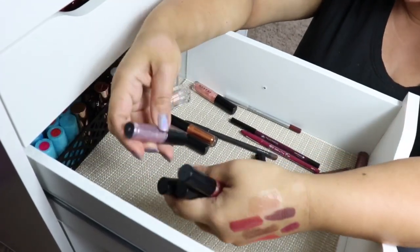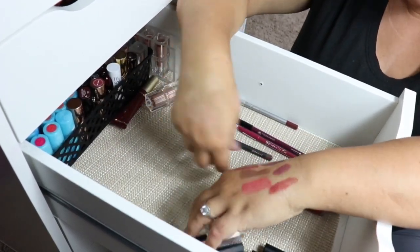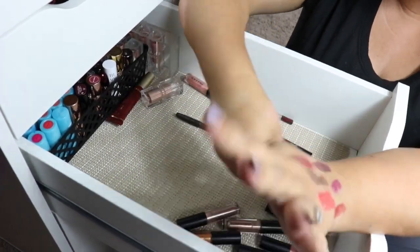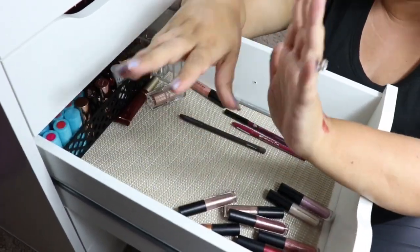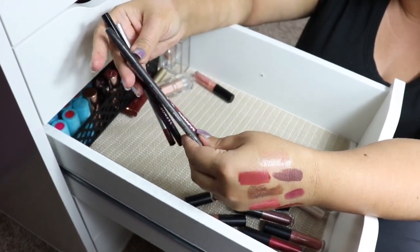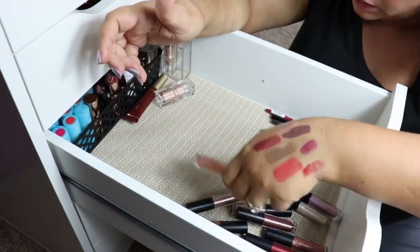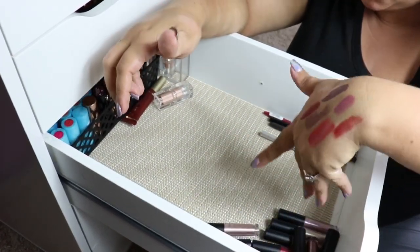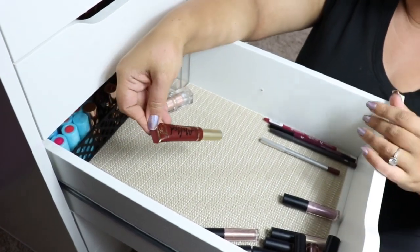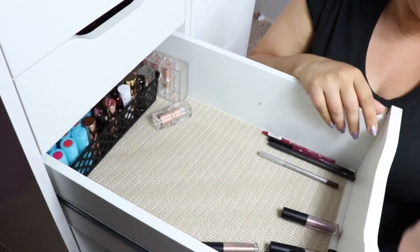We have lip toppers from Morphe, which I will keep — like I said a few minutes ago, I love lip toppers. Lip toppers are perfect because they go over lipstick, they go over your lips, you can wear them any way you want. These are just some random lip liners that don't go with my other lip liners, so I'll keep those. That's another Melted, but this is a Melted Chocolate which I love this color and I will keep.